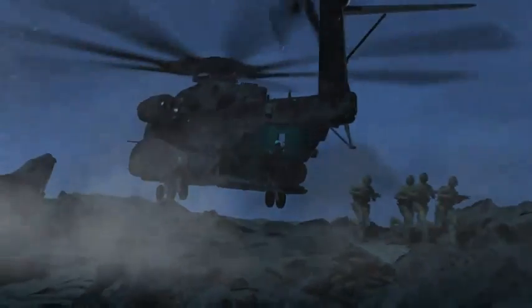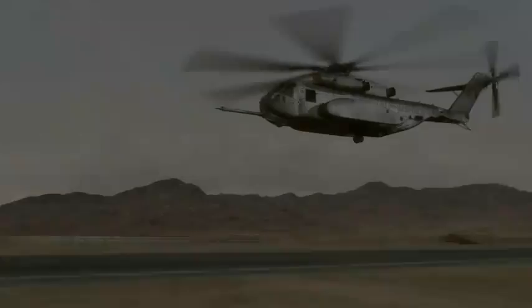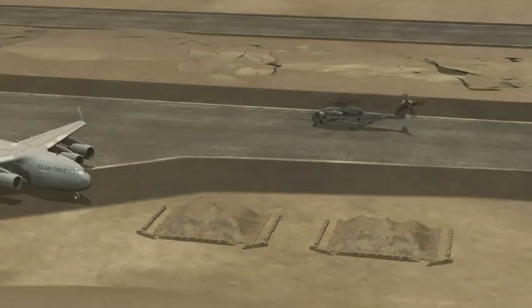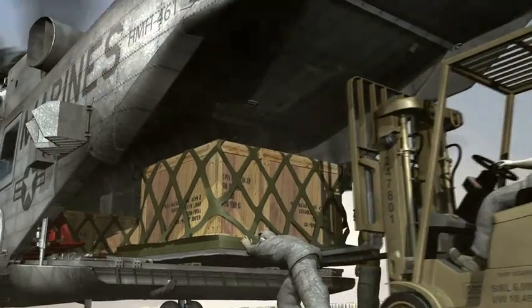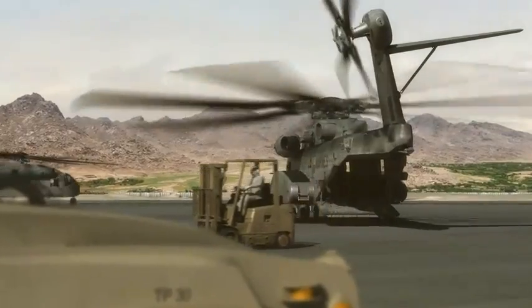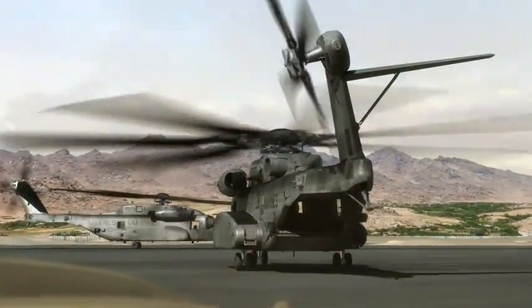Looking good, sir. Wave clear. On the go. Last pilot loaded, sir. Takeoff checklist complete. Roger. Iron Horse 0-0. Flight. Taxi to duty. On the go.